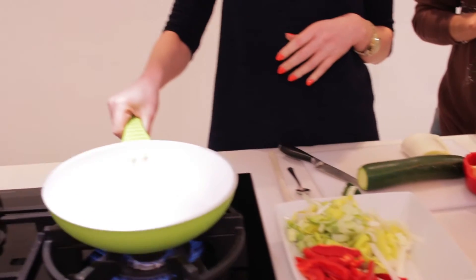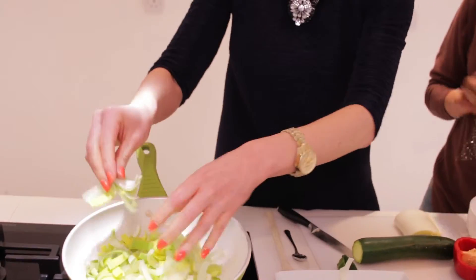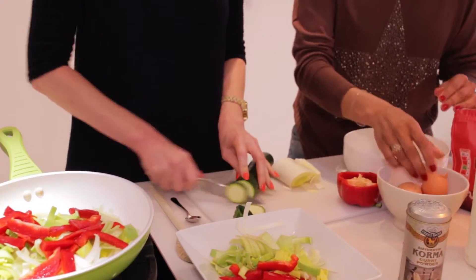We're going to start off by chopping some vegetables. I've got a non-stick frying pan — apparently you don't need any oil for that. Are you sure? Yes, 100%? Yes. You're going to beat those eggs, so put them all into the bowl. I'm going to put some red peppers in and also some courgettes as well.